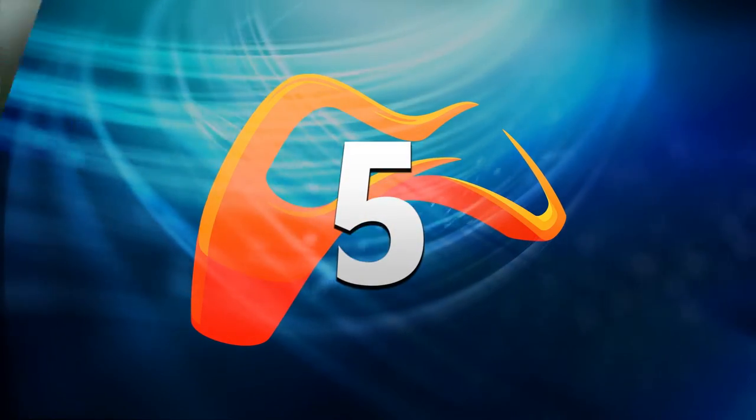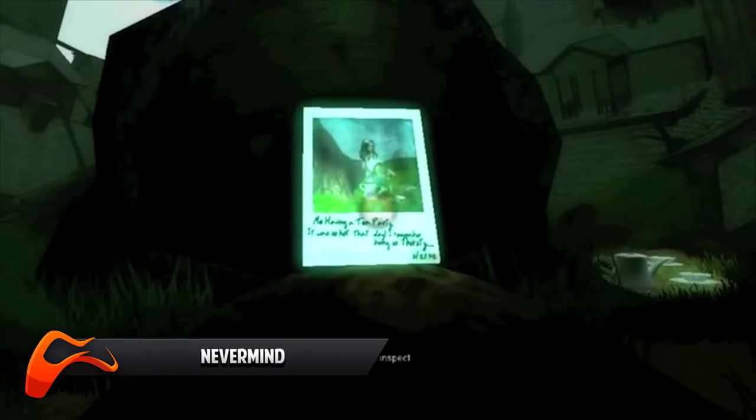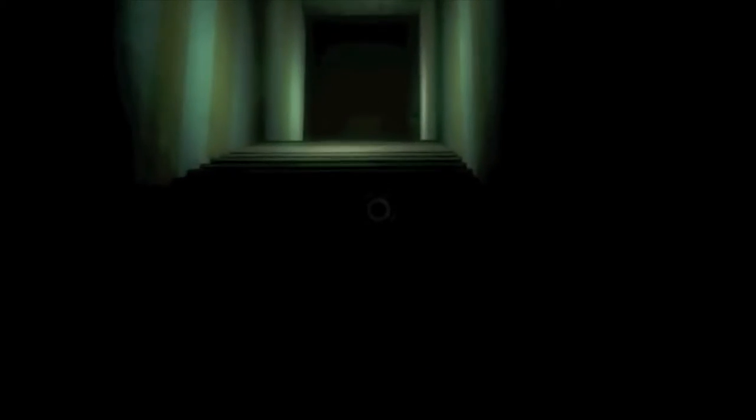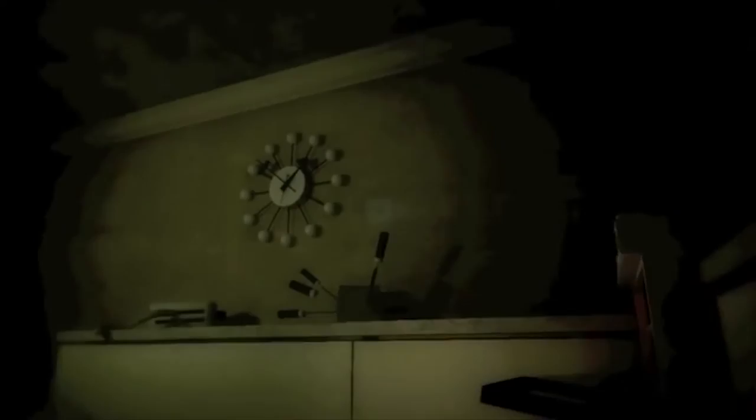Number 5. Our next game, Nevermind, is a very interesting title airing more on the horror side of gaming. With its use of an Intel RealSense to monitor heart rate variability, it forces players to confront their anxieties and actually becomes harder the higher your heart rate goes. With creepy mannequins and a threat of drowning, can you keep your nerves in check?